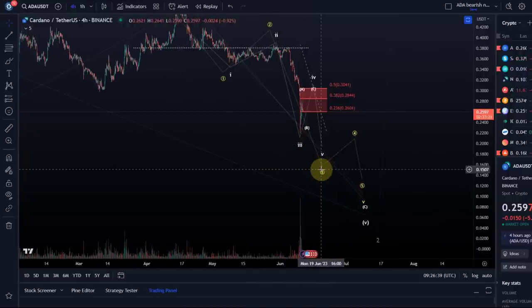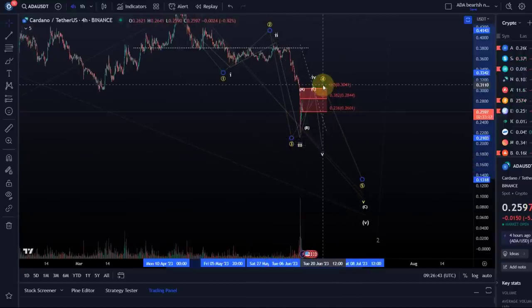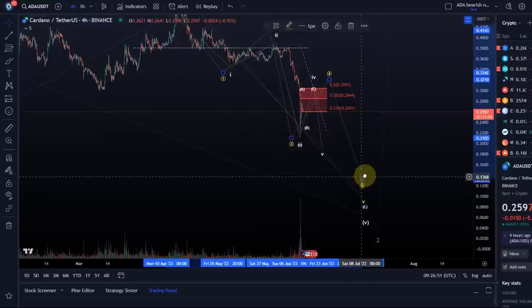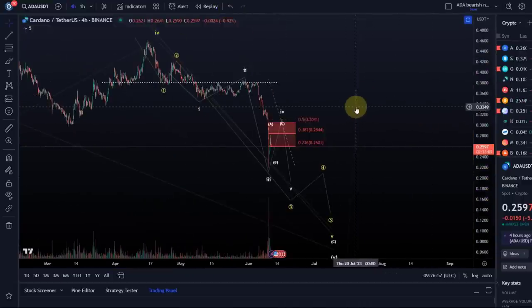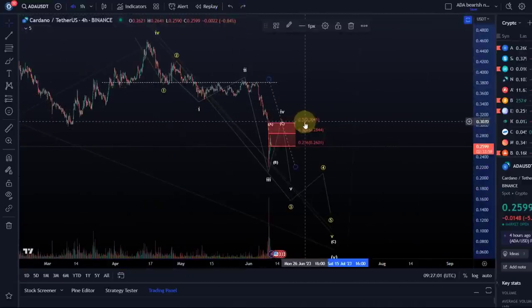It wouldn't change much in terms of the wave count. It would just indicate that maybe yellow wave three is already here, and this is yellow wave four. In that scenario we could even go a little higher, but if it's corrective and I don't get an impulse, then this would still count as a wave four and then still one more low. So one or two more lows would be preferred at this stage, especially as long as price stays below 30.4 cents.